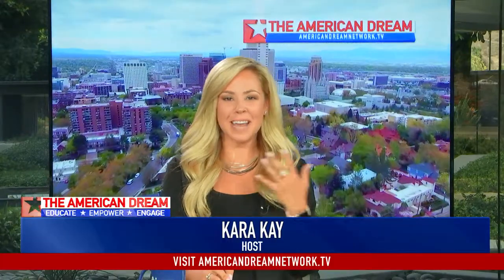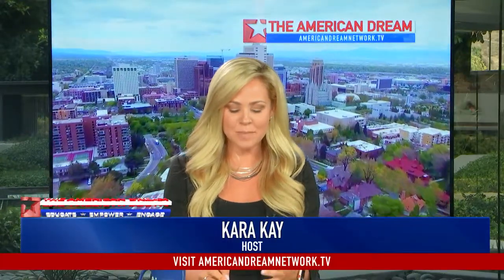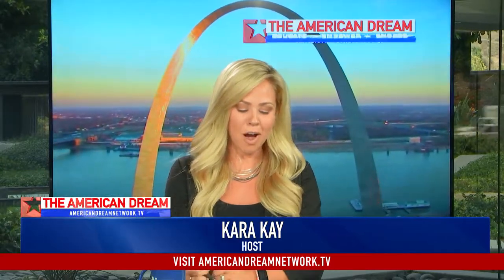Welcome back to the American Dream. This time we are talking about custom homes in guard-gated communities in Henderson. Who better to talk to than Laura Harbison — she's the broker owner of Realty Executives in Southern Nevada. Thanks so much for being here with us today. So let's talk about it: custom homes and guard-gated communities in Henderson. What's the market like over there?